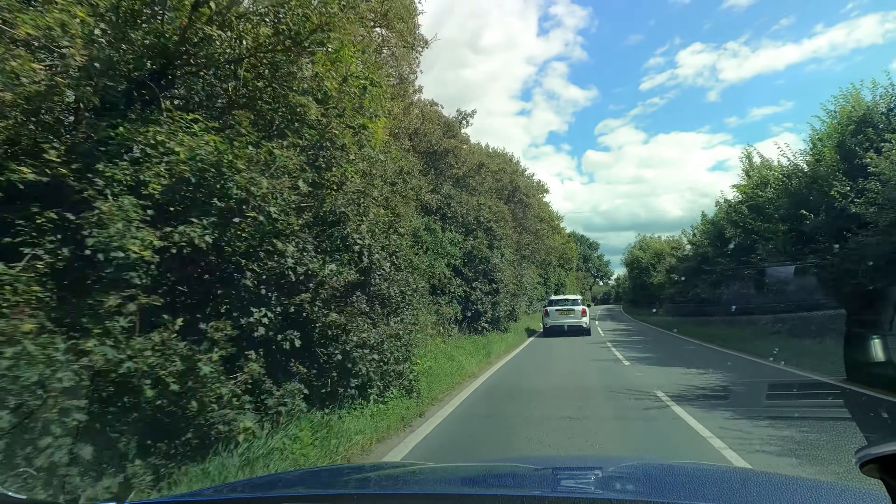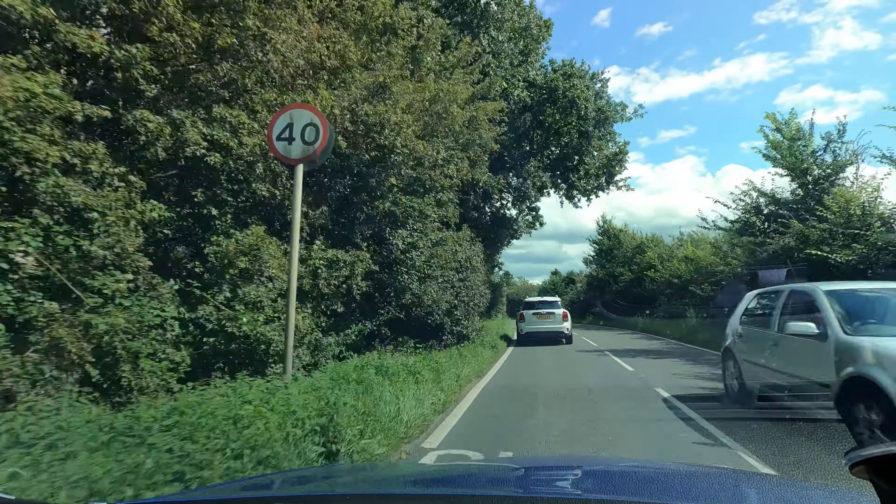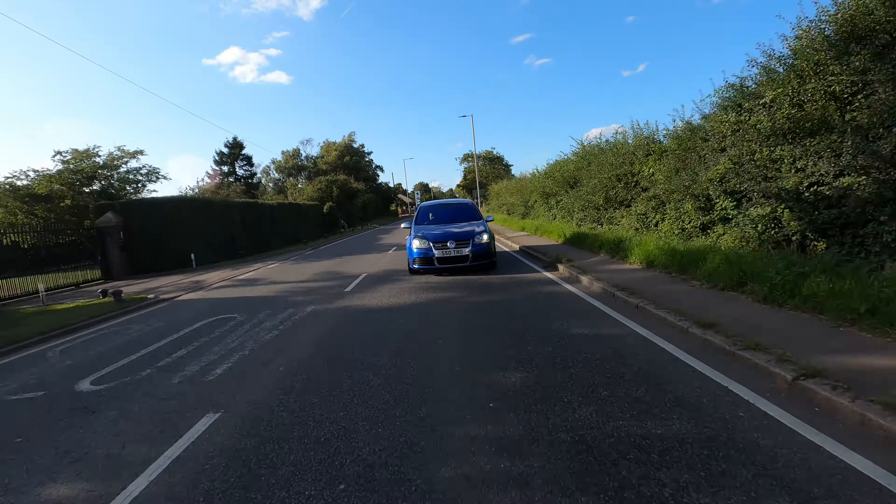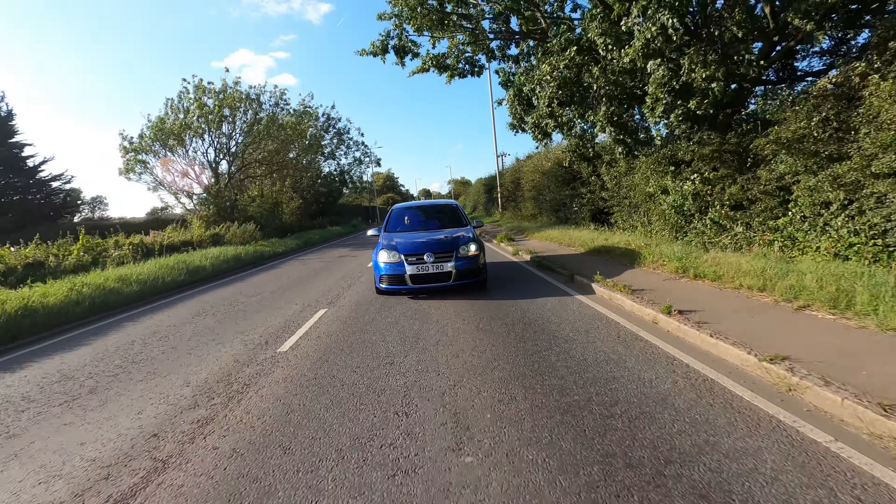The R32 sounds so good — you don't need DSG pops in this car. Azadu believes it's the best sounding six-cylinder made. Comparing it to an F-Type V6 or a straight-six E46 M3, nothing is quite like this. At the age they are, they saw these cars growing up, and the sound just echoes through the woods. Hearing the tone of the R32 and then the little crackle on the overrun — it sounds glorious. Mizan is slightly annoyed when anyone talks over the exhaust note because he just wants to listen.